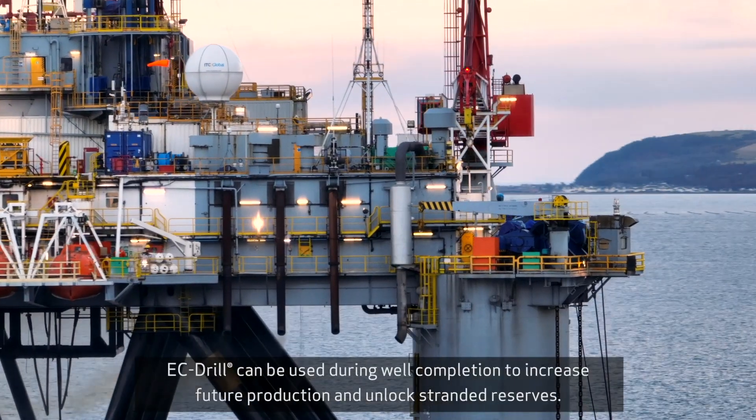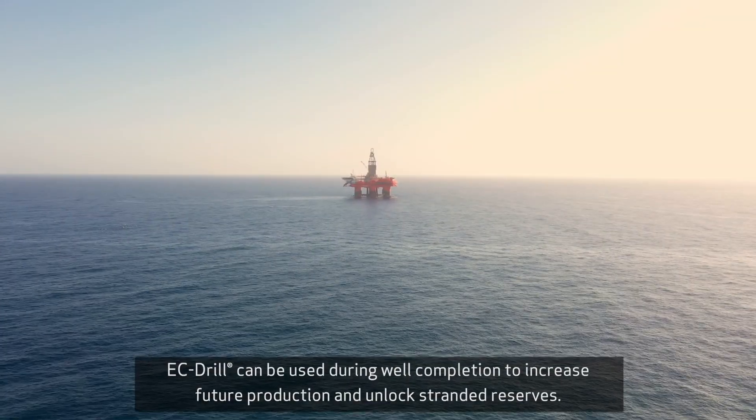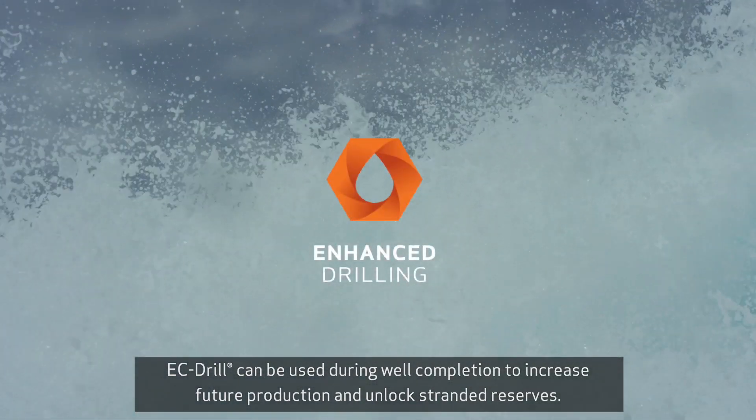Last but not least, EC Drill can be used during well completion to increase future production and unlock stranded reserves.